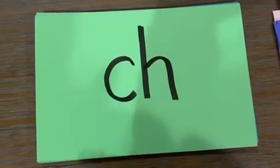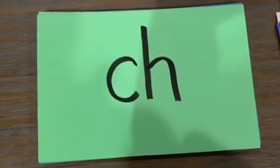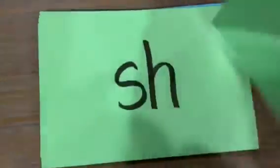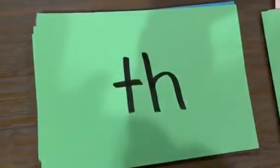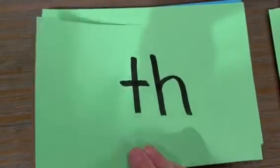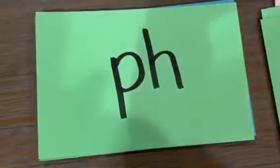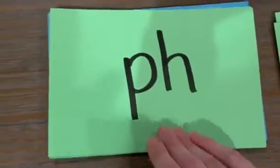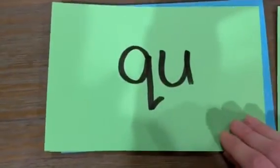Digraphs — two little letters come together to make one sound. C-H: chin, ch. S-H: ship, sh. T-H: thumb, th. W-H: whistle, wh. P-H: phone, th. Q-U: queen, qu. C-K: sock.